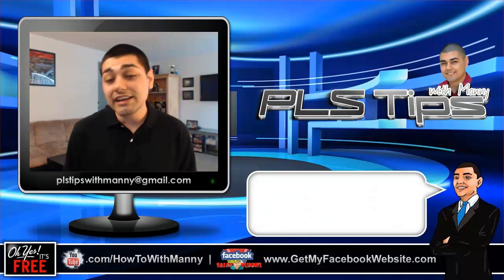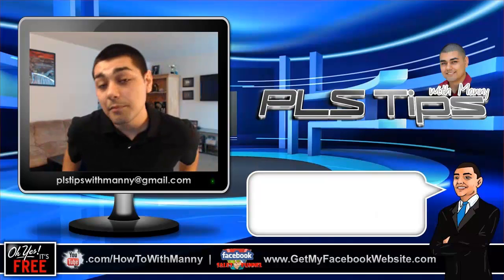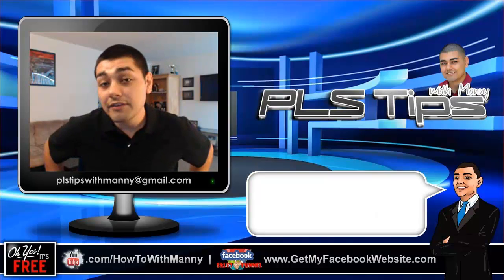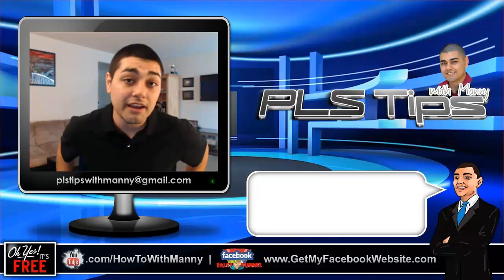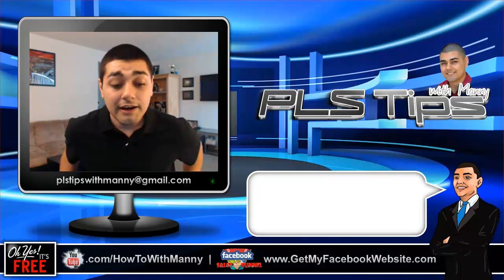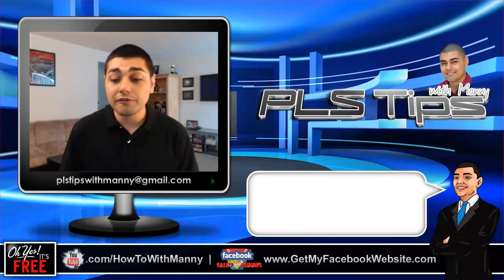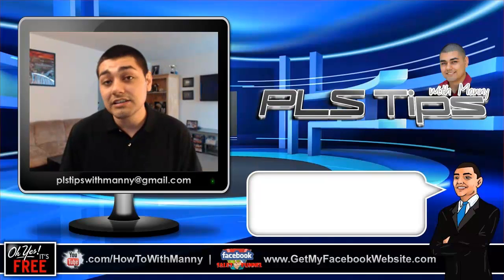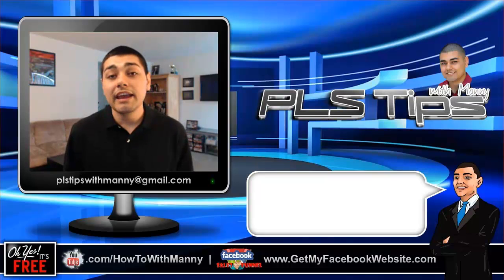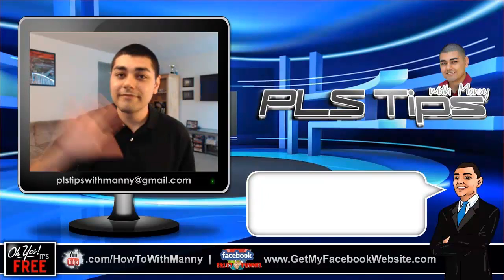Ask me anything about the Power Lead System, how to market it. If I have the ability to reach out to you that same day, I will — but at least within 24 hours I should be able to get back with you guys. So reach out to me if you have anything. This week we'll wrap it up here — we're looking at about 17, 18 minutes. Have a great day, I'll see you guys next week, and we'll talk soon. Have a great one.